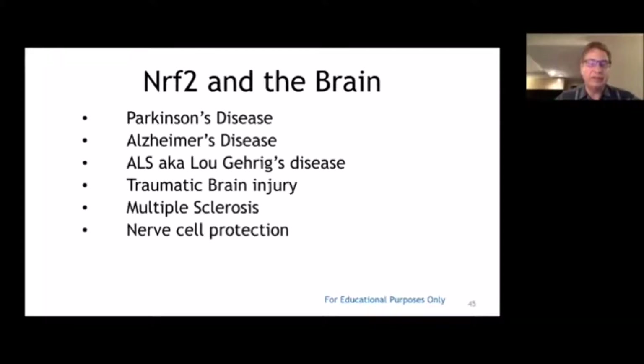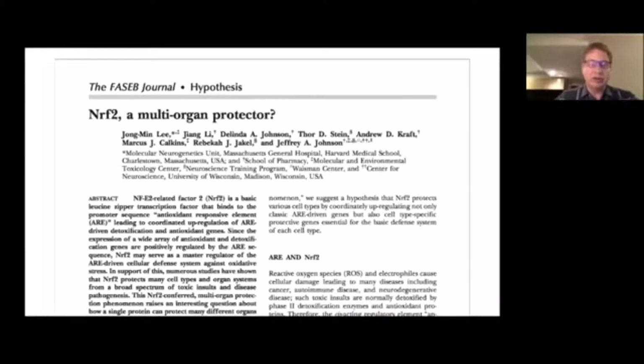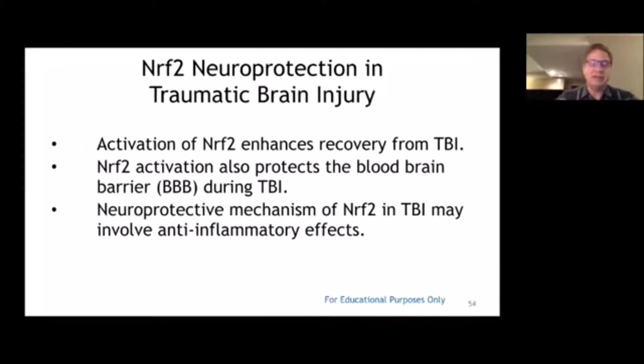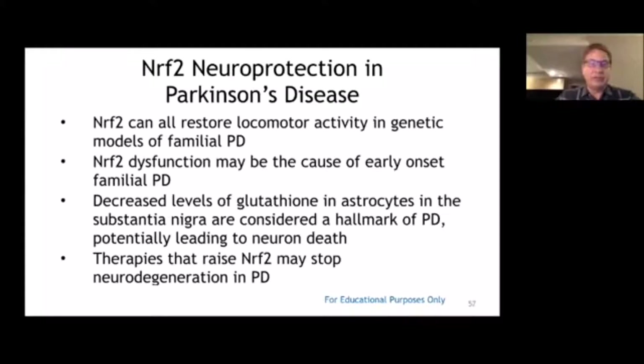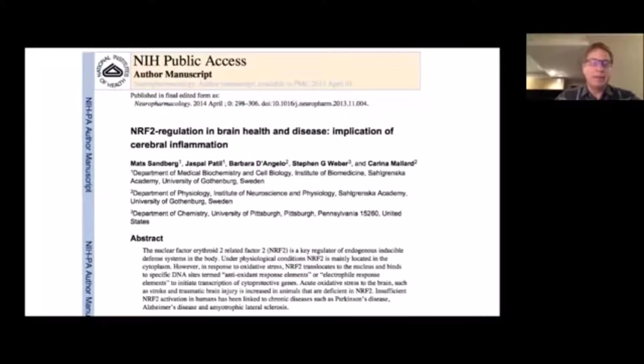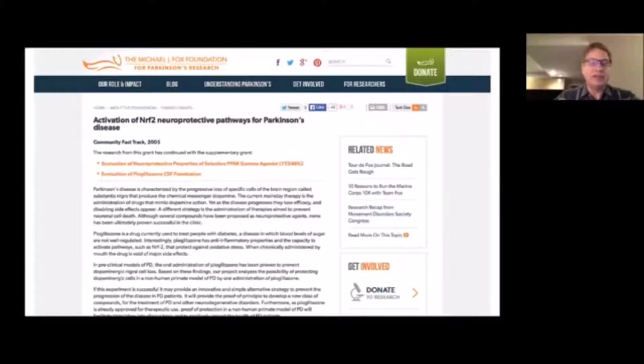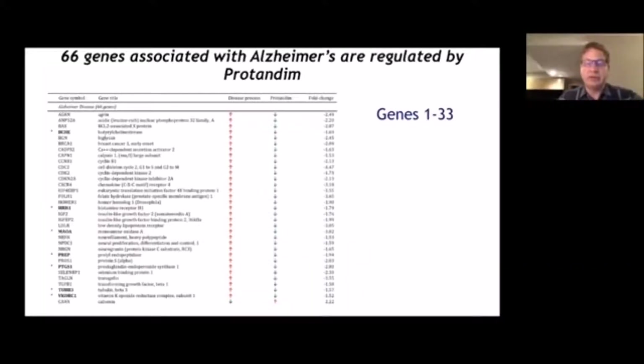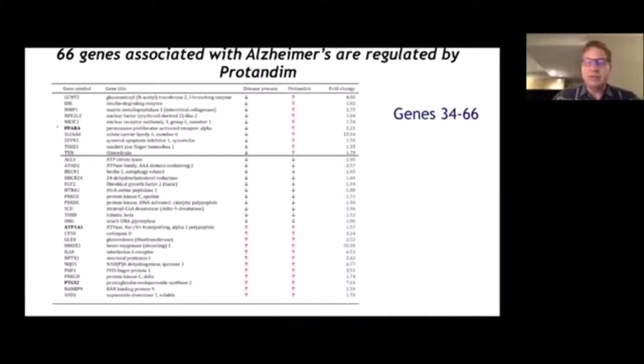These are some neurodegenerative diseases where Nrf2 activation has been found to be beneficial, leading to many editorial articles asking whether this Nrf2 cellular protection pathway deserves serious attention. It's been found beneficial in both ischemic and hemorrhagic strokes. The Michael J. Fox Foundation is doing a study on Nrf2 activation for treatment of Parkinson's disease. Protandim has been studied with regard to the 66 genes associated with Alzheimer's disease, and it was found to have a positive effect on 43, or 65%, of those genes.